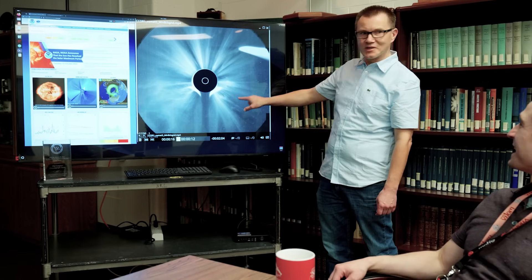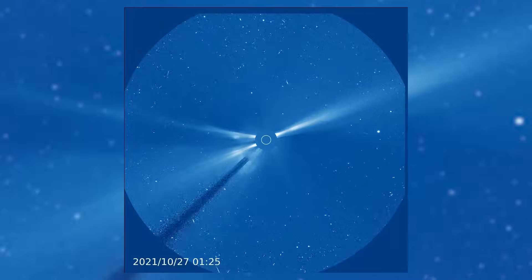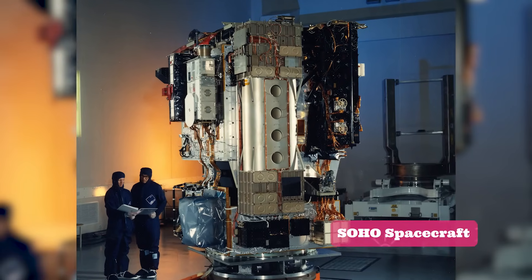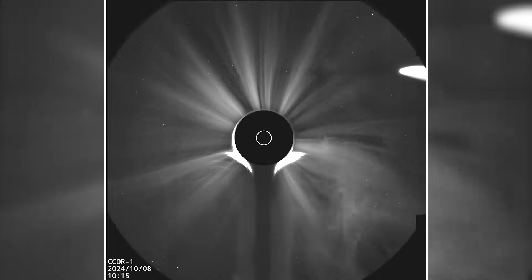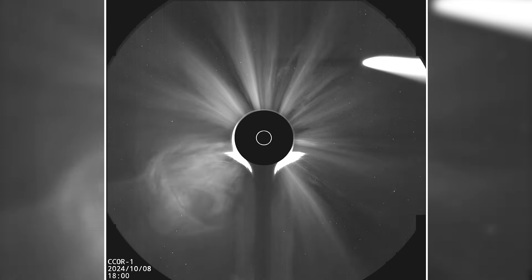We've been keeping track of CMEs by using the LASCO coronagraph. The LASCO coronagraph was launched on the SOHO spacecraft in 1995, and it's amazing that 29 years later it's still working very well — but it's 29 years old, and it's about time for a replacement.